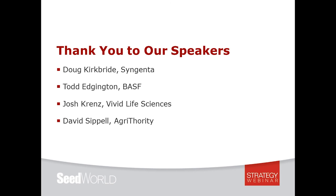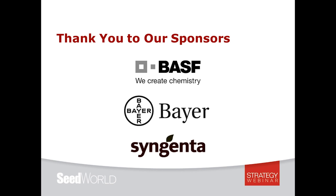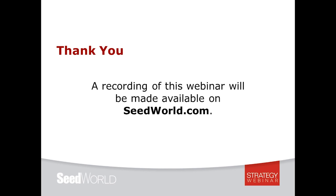We're nearing the end of our time. I want to wrap up by thanking our speakers — Doug Kirkbride, Todd Edgington, Josh Krenz, and David Cappell — and our sponsors BASF, Bayer, and Syngenta, as well as the team behind the scenes. This presentation will be made available online at seedworld.com within 48 hours. Thanks for your attention and on behalf of the team at Seed World, we hope you have a great rest of the day.